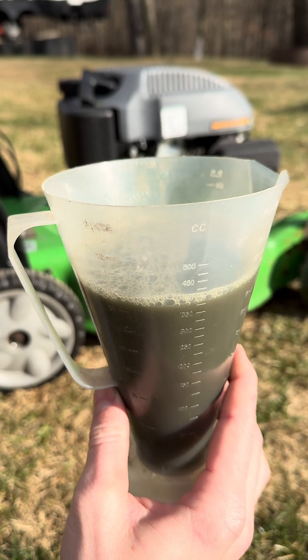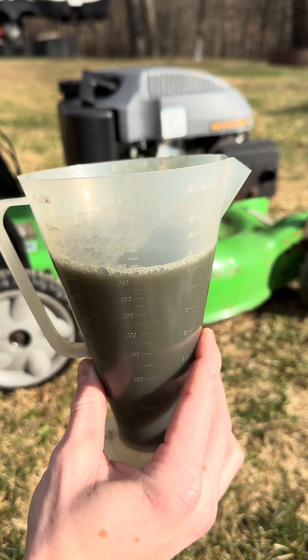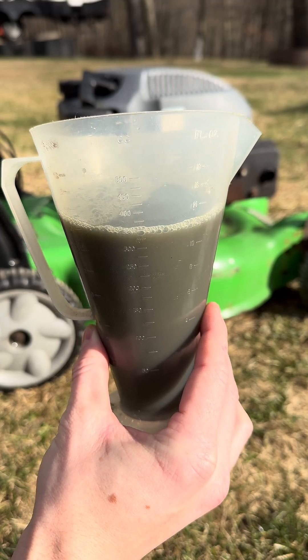The color difference was the only crazy thing I really saw. I was expecting to see some glitter and maybe some small metal shavings in there due to lack of lubrication, since diesel isn't really designed to be used in this sense — but that just wasn't the case.